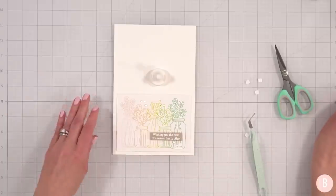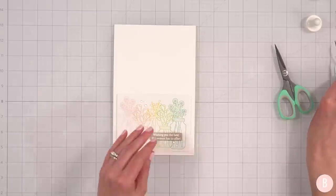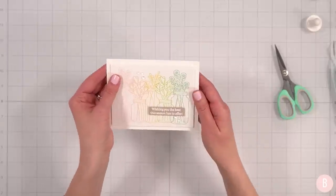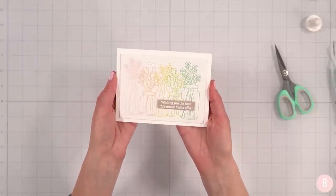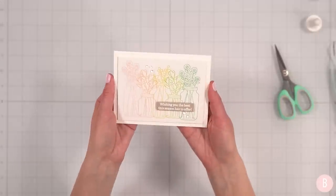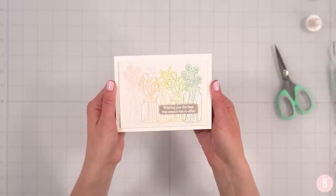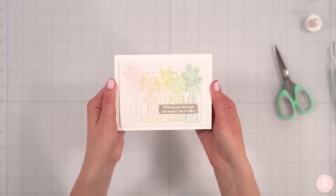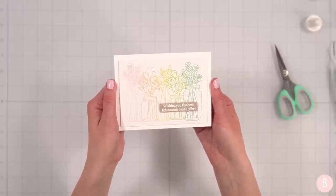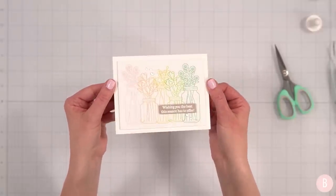Now I'm bringing in these little dew drops because they are so subtle and just barely there, but they offer something you didn't realize your card needed until you put them on. They are one of my favorite final touches. I'm going to nuzzle two down here under my sentiment, then one up in the corner. So that is card number one — so quick, so easy! It's soft and beautiful, and I love those subtle little dew drops.